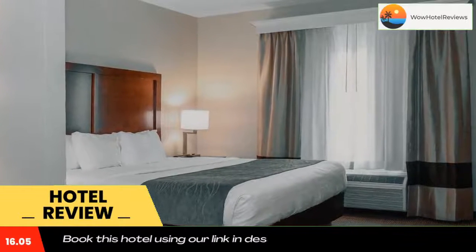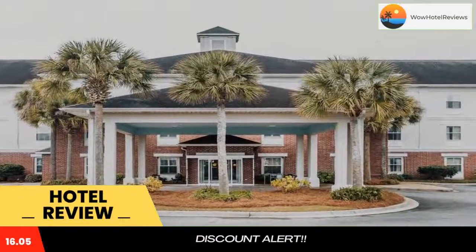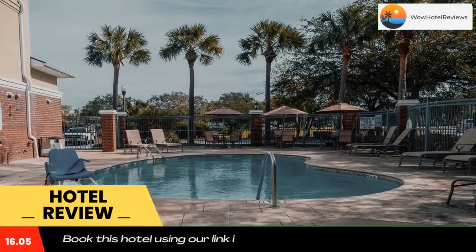Comfort Inn & Suites Patriots Point is located at the entrance to Patriots Point Naval and Maritime Museum, which is home to the USS Yorktown.